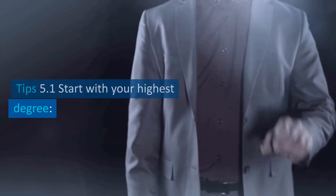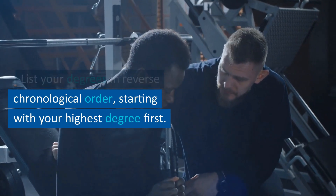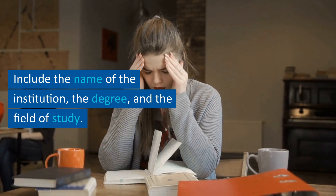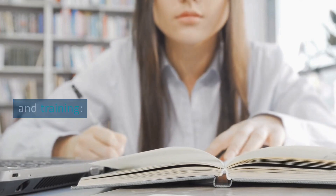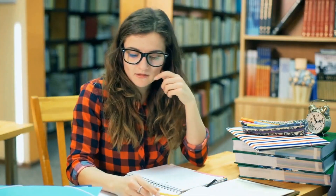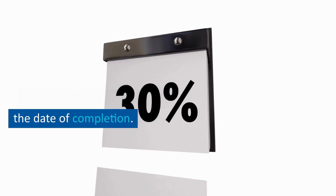Tip 5.1: start with your highest degree. List your degrees in reverse chronological order, starting with your highest degree first. Include the name of the institution, the degree, and the field of study. Tip 5.2: include certifications and training. List any relevant certifications or training programs, including the name of the program, the institution, and the date of completion.